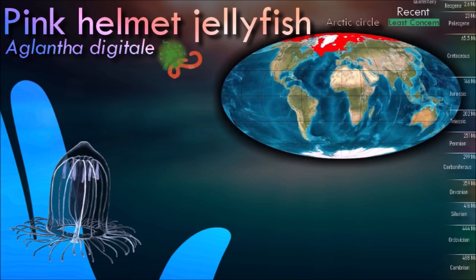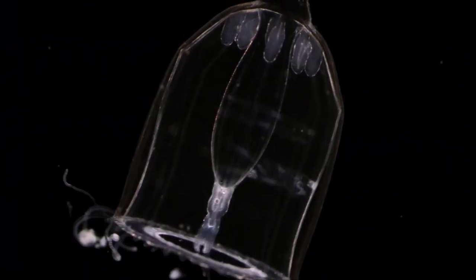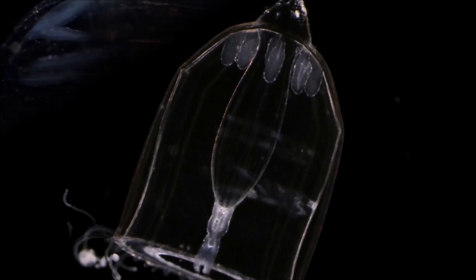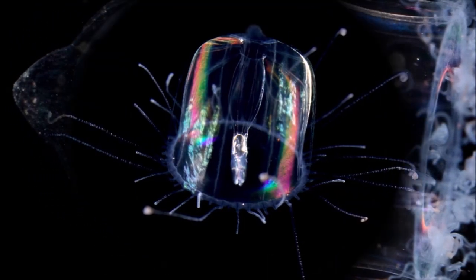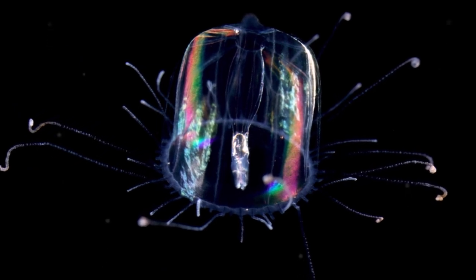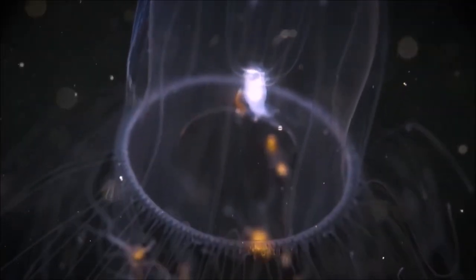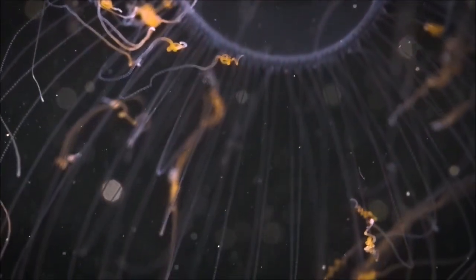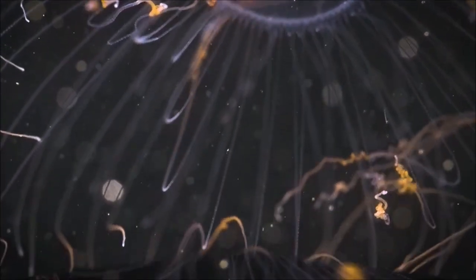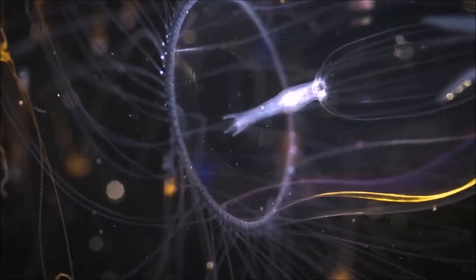Normally the hydrozoan swims by slowly pulsating its bell, movements produced by muscle contractions which eject water through the velar opening. However, when the animal is stimulated by manipulating the bell margin, it responds very rapidly, producing up to three vigorous contractions that propel it a distance of about five body lengths. This hydrozoan is usually some shade of pink.